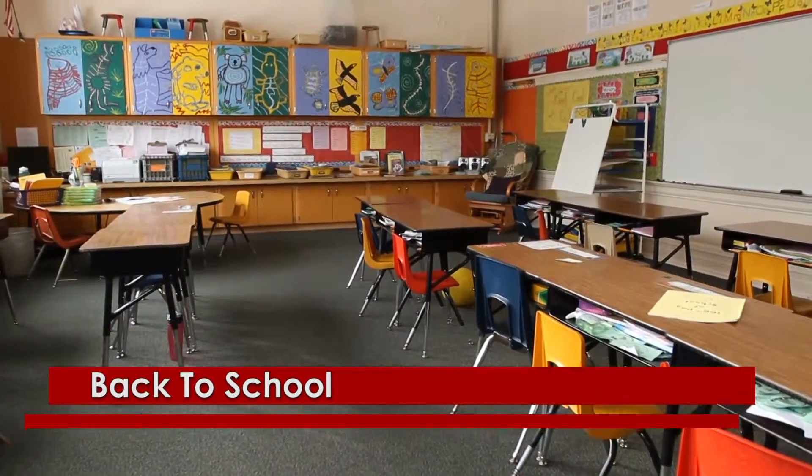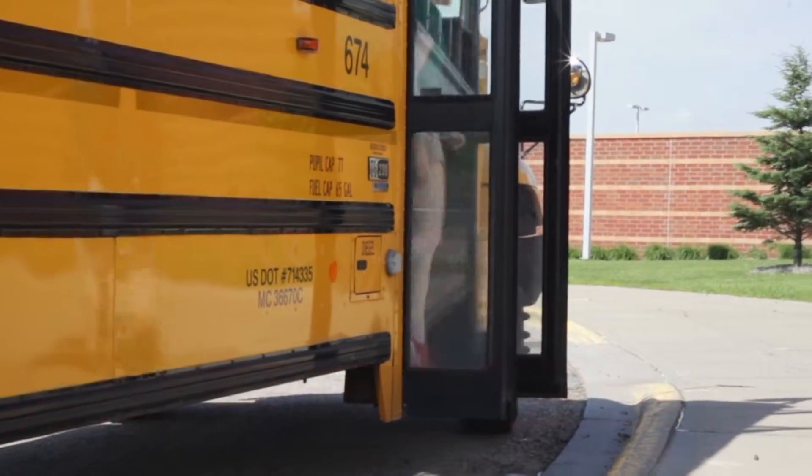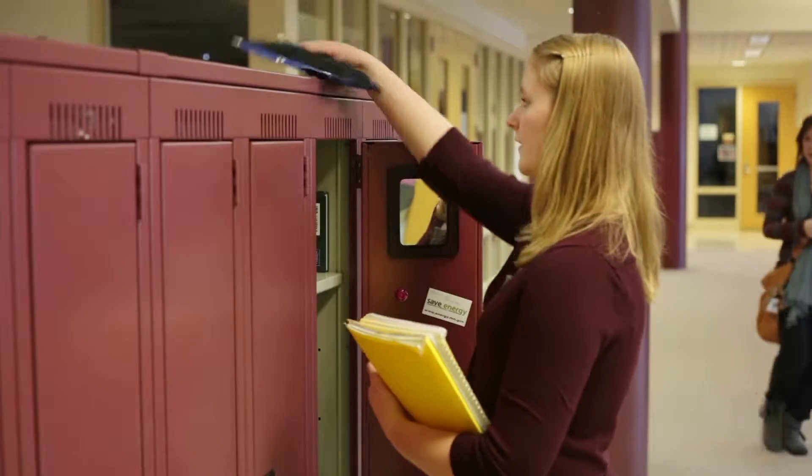It won't be long before school bells ring and Arkansas students are back in the classroom. New backpacks, school clothes, calculators, classroom supplies — it can add up fast and take a big bite out of your household budget.